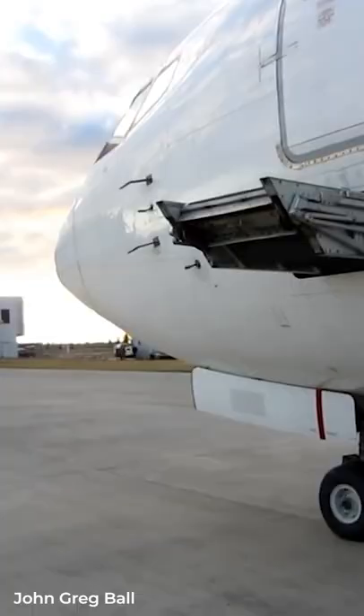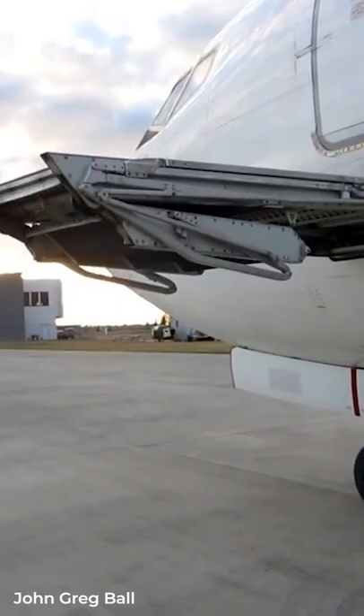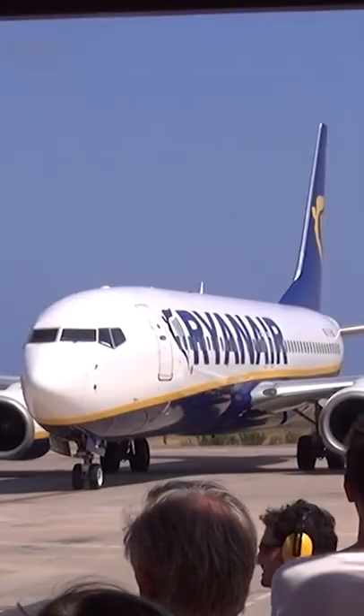However, some aircraft, like the Boeing 737, have an option to include electric stairs. Using the built-in stairs can save airlines millions in unnecessary fees. Also, the aircraft can be parked in more remote places, so the carrier can fly these planes to cheaper airport destinations.